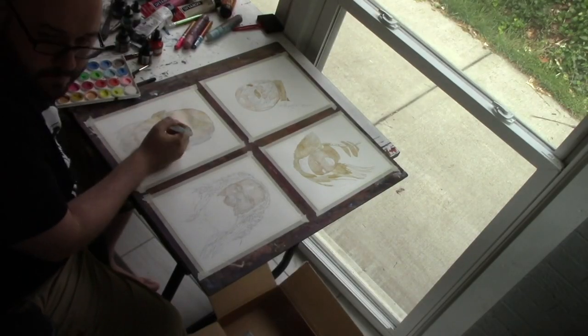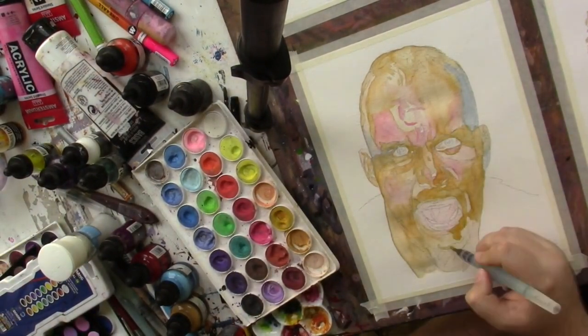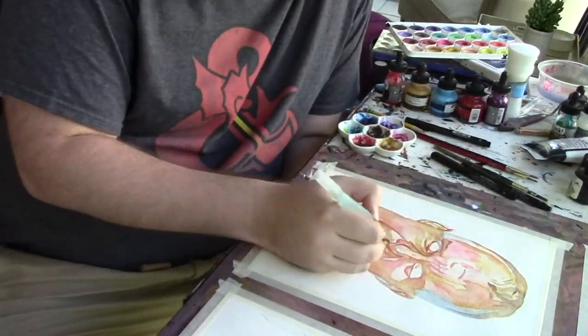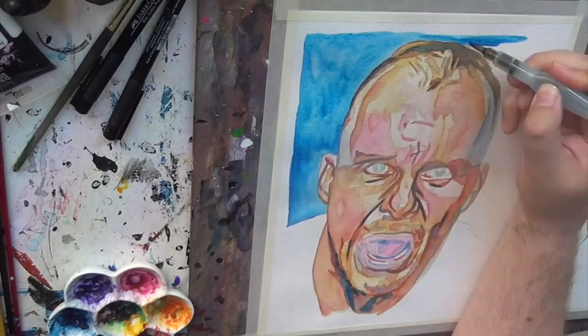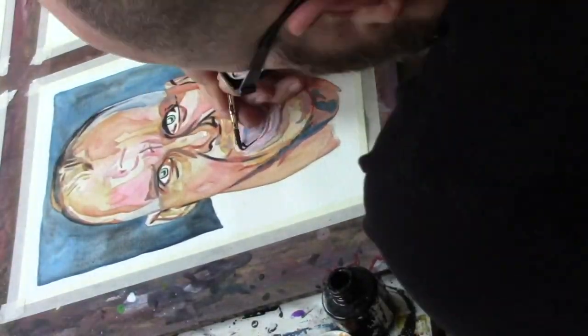Here is my first ever painting of Steve Austin's time in ECW. Kind of a cup of coffee, but he was there. He was morphing into the Stone Cold Steve Austin we would know — the hair was buzzed, not shaved yet, the goatee wasn't fully grown in, but the mouth was moving, the energy was there, and I wanted to capture that here.